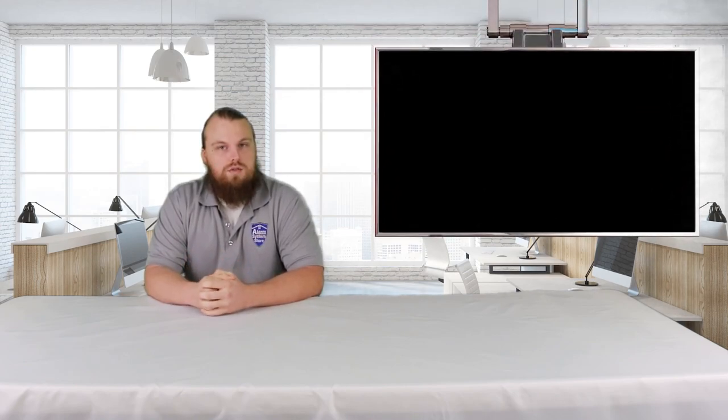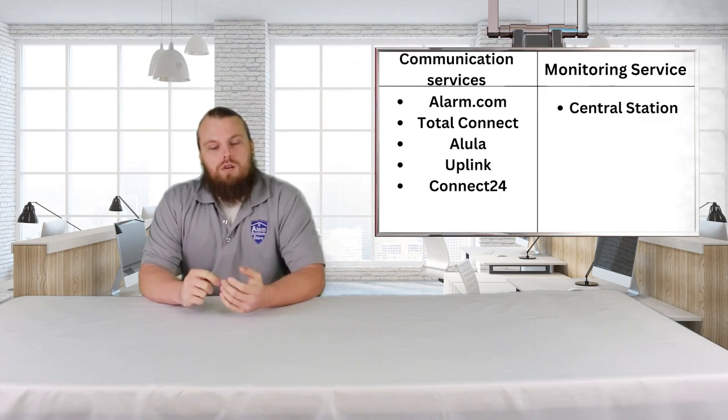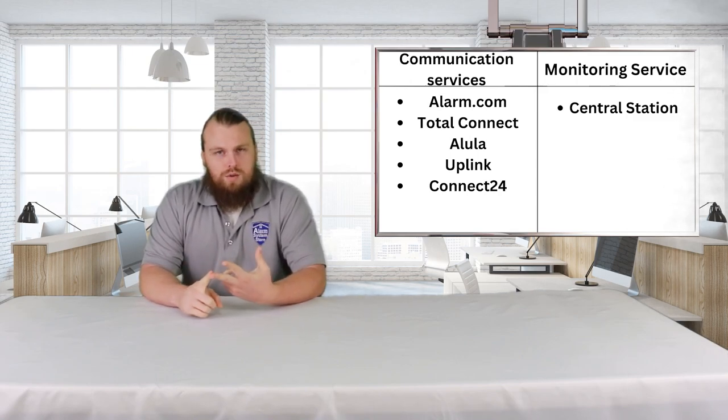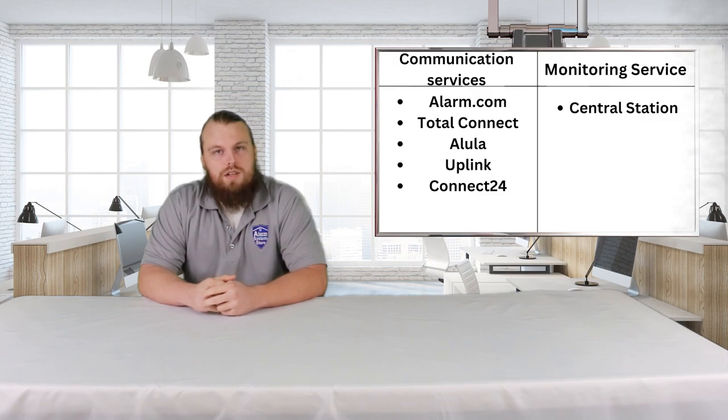Before I can actually start talking about the individual services, I need to explain how the process works, and I'm going to do that by splitting our services up into two different categories. The services we carry are Alarm.com, Total Connect, Alula, Uplink, and Connect24. And then we also have a Central Station Monitoring Service.